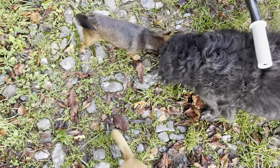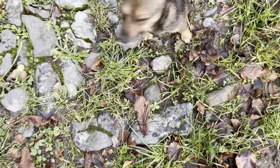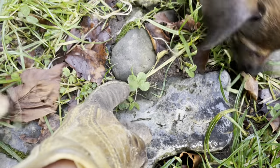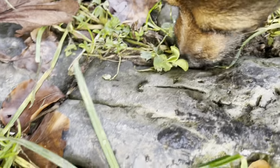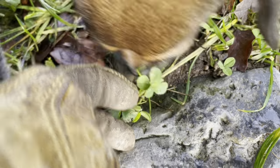Oh, what fun! I'm looking over a four-leaf clover that I've overlooked before. Look at that, dogs. A four-leaf clover. You can eat it. Look at that — a four-leaf clover!